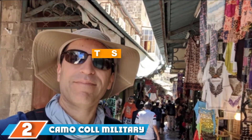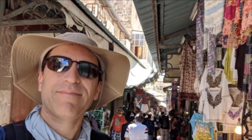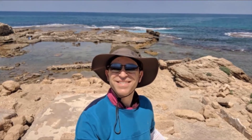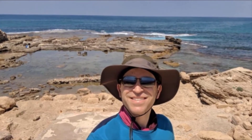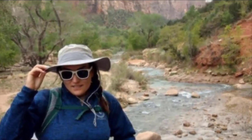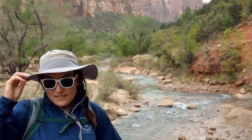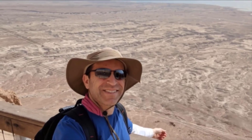Next at number 2, we have the Camo Cool Military Boonie Hat. Constructed of 100% polyester, the Camo Cool Outdoor hat is extremely soft and lightweight. It features mesh panels for easy ventilation and anti-UV protection with a UPF 50+ rating. A drawstring ensures a secure fit to prevent the hat from flying away on windy days. The hat fits well all day without leaving marks when removed, and has proven to be highly durable — you can sit on it, dangle it from your backpack, or flatten it in your suitcase without it tearing or losing its shape. It is also machine washable.